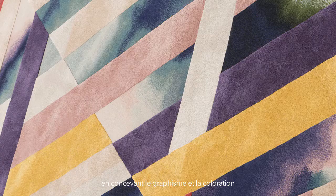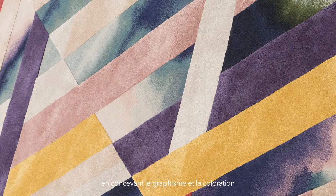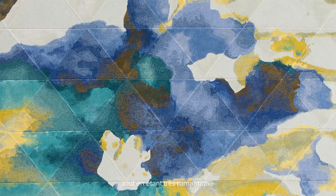The important thing with the Bloom collection for myself was, in creating the graphics and the colors, was to create something very modern, but at the same time something very romantic.